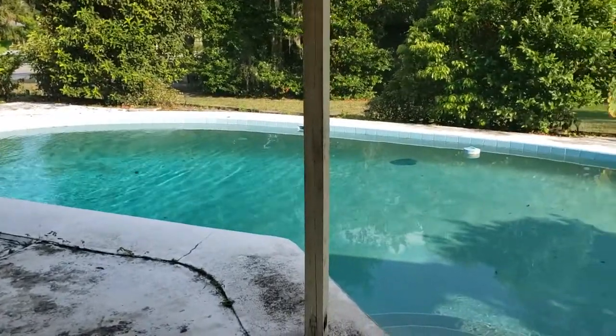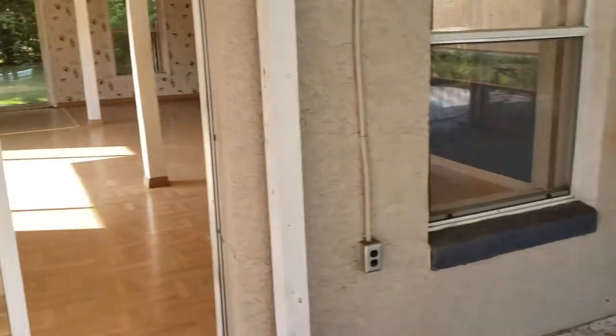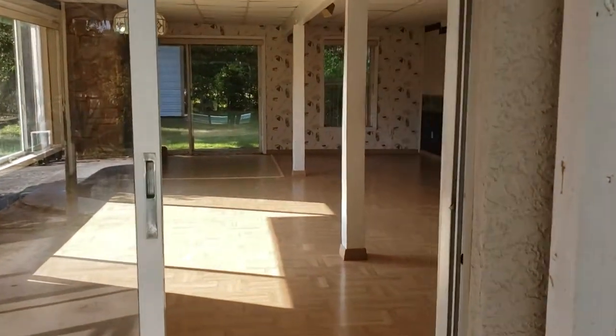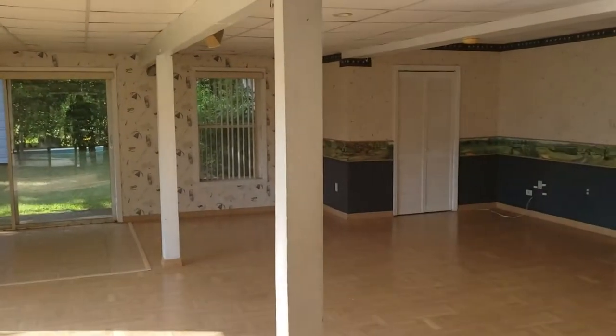If you'd like to see this house and other houses just like it, you can contact us — the Garrison Brothers at RE-MAX Town & Country. 407-339-3200 or 407-687-9449. Thanks, we'd love to see you in a place.